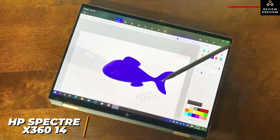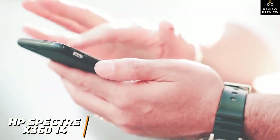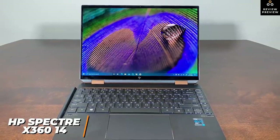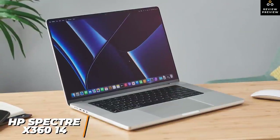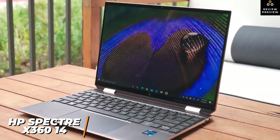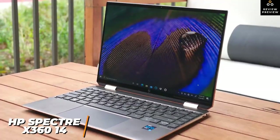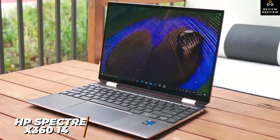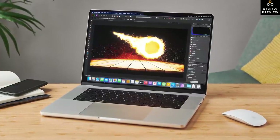It supports HP Quick Drop for easy file transfers between devices. The HP Spectre x360 14 offers impressive processing power for its portable size. While it lacks the processing power of Apple's latest MacBook Pro, it can reliably handle almost any editing project including 4K footage and After Effects. This is ideal for serious editors, creative professionals, or content creators wanting to create longer 4K videos or short films.